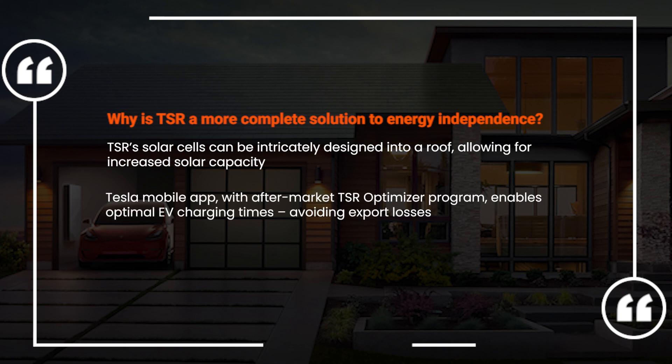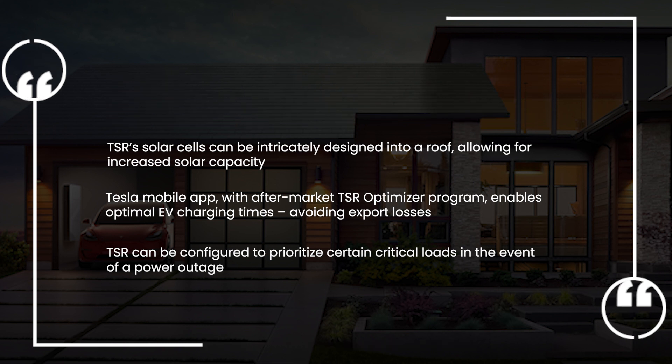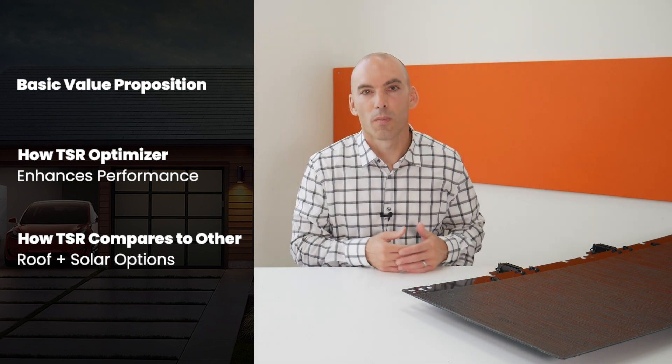It's the way the Tesla Mobile App processes data, especially in conjunction with the new aftermarket TSR optimizer, which enables optimal EV charging times, avoiding valuable kilowatt hours from being exported to the grid for a fraction of their true value. It's the way the system's batteries can be configured to prioritize certain critical loads in the event of a power outage, keeping your business running and your family safe. When it comes to offering a complete solution to energy independence, Tesla Solar Roof really is in a class of its own.